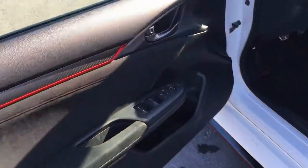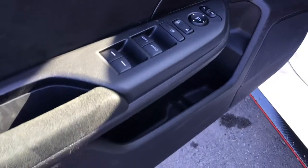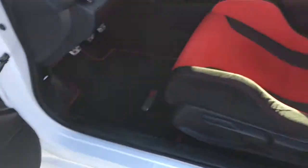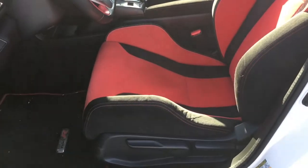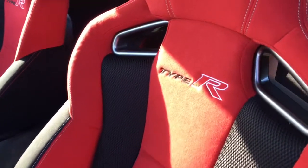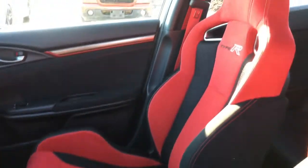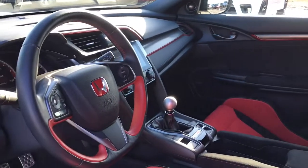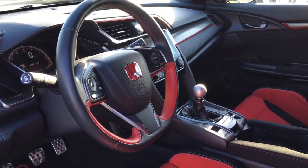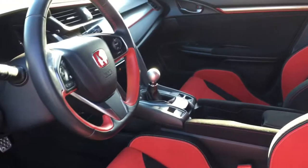Hopping into the Type R, you'll see right on the driver door that we have your power mirrors, windows, and locks buttons, as well as a little storage at the bottom. We've got six-way manual adjustable red suede fabric sports seats with the Type R logo, a four-way manual adjustable passenger seat, adjustable height seat belts, and a tilt and telescopic steering wheel with red leather. Down below we also have your hood release.